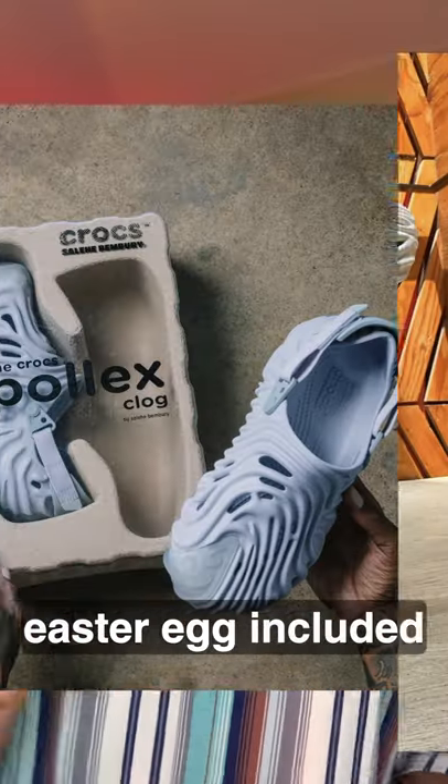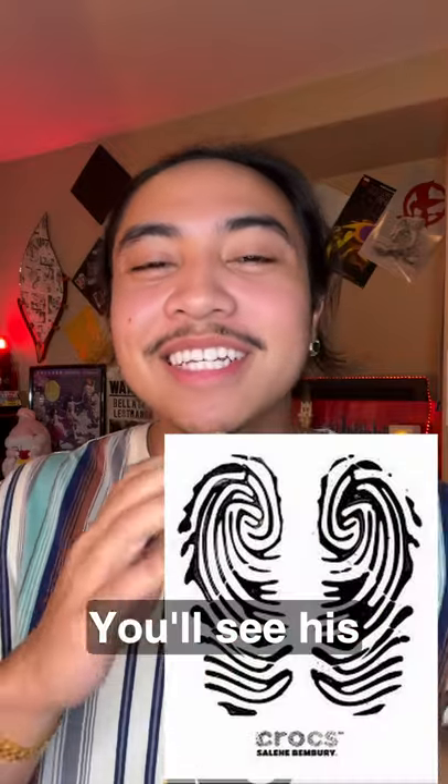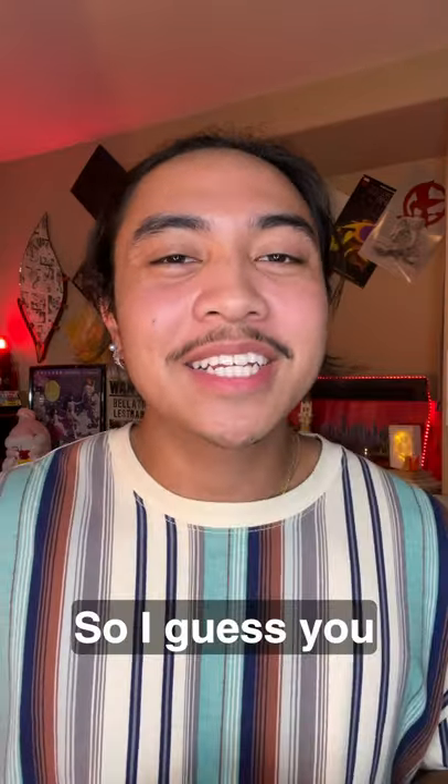He also took the croc and turned it into a shoe you've never seen before, Easter egg included. As for the bottom of the shoe, if it's wet outside you'll see his signature fingerprint pattern. So I guess you could say...